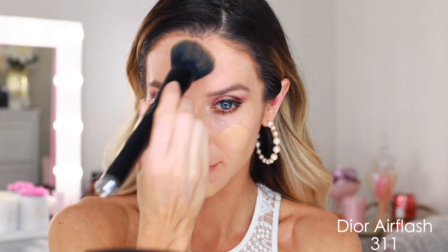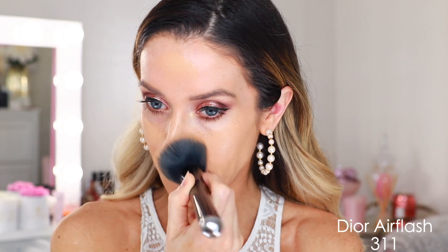I wore this foundation on my wedding day — that's how much I believe in it. It has recyclable packaging. I have shade 311 here, but this is old. I'm not sure if they reformulated, but they definitely changed the color, so I believe my shade now would be 3.5N or 3W. There's no skincare and no sunscreen. It's described as full coverage and radiant, but I think it's more of a natural finish — not overly matte, but not nearly as dewy as some of the really dewy foundations.